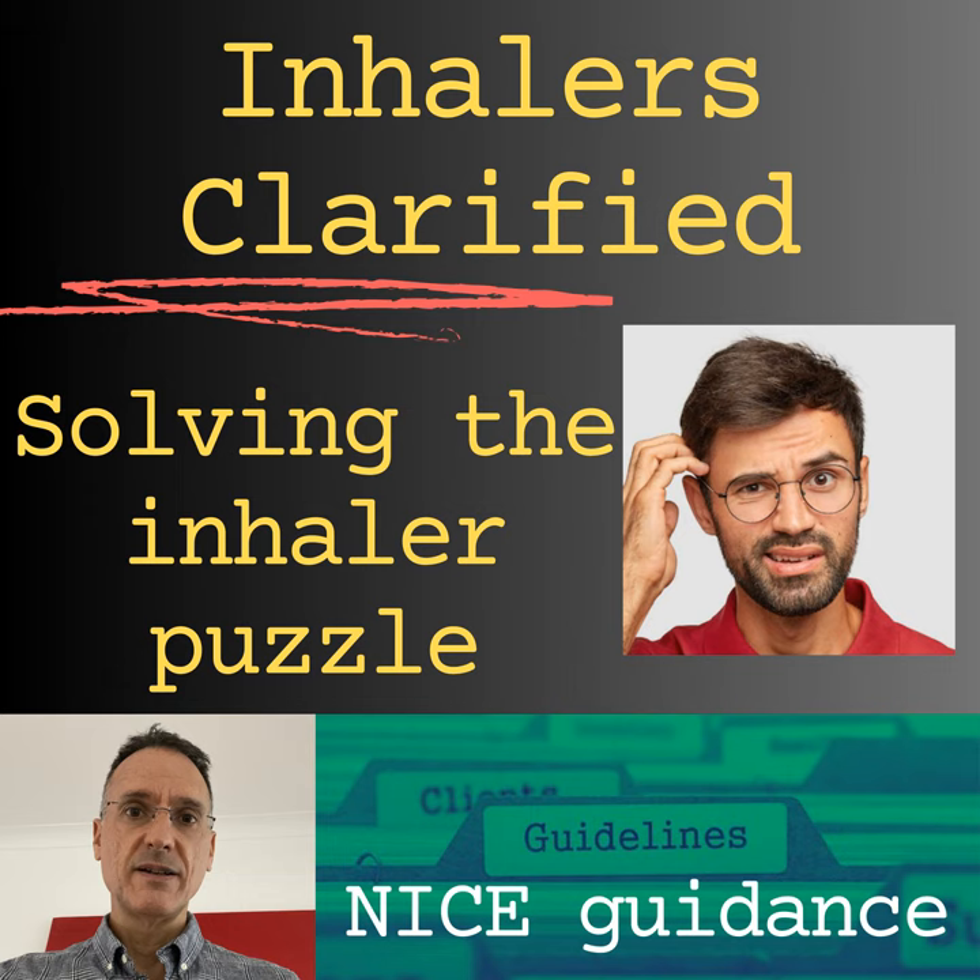Finally, what LABA and LAMA combination inhalers are available in the UK? There are four. Glycopyrronium with formoterol as an MDI: Bevespi Aerosphere. Glycopyrronium and indacaterol as a dry powder inhaler: Ultibro Breezhaler. Aclidinium with formoterol as a dry powder inhaler: Duaklir. And tiotropium and olodaterol as an MDI: Spiolto Respimat. I have checked the NICE guidance and the BNF to make this list as exhaustive as possible.